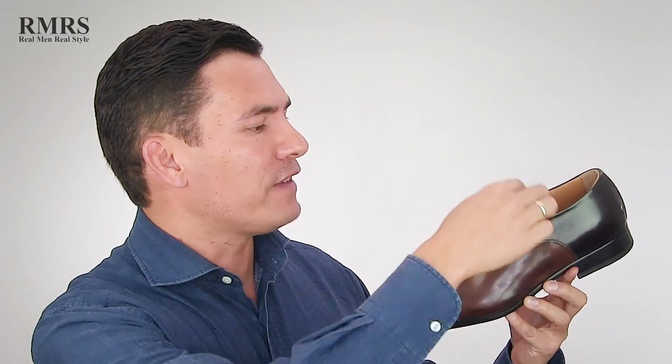The upper is actually broken up into many other parts. You've got the cap, the vamp, the tongue, the heel, the eyelets. I'm going to throw all that into the upper right now because that would be the subject for another video. But in general, this is going to be the part of the shoe that wraps around your foot.